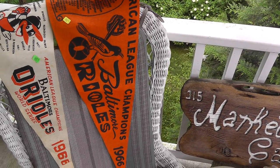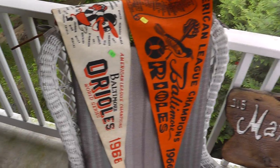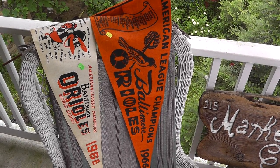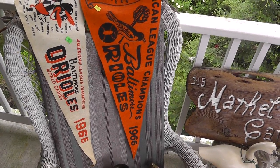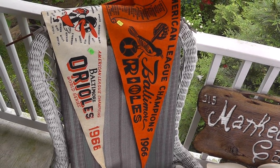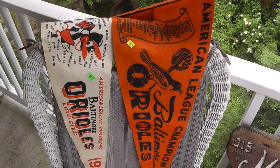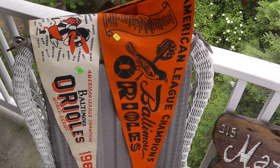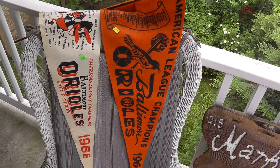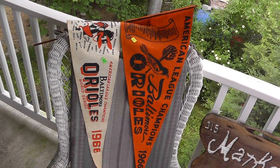First up, a couple of Baltimore Orioles World Series pennants — American League champions and World Series champions. Fifteen apiece — great price. Something you don't see around here very often. Being 52 years old and in pretty good shape. The Orioles were an unbelievable team that year. They beat the Dodgers in four straight games in the series — just a ton of stars.